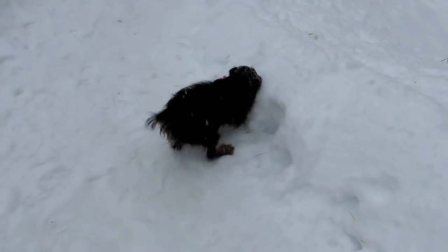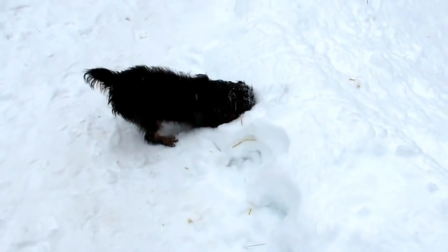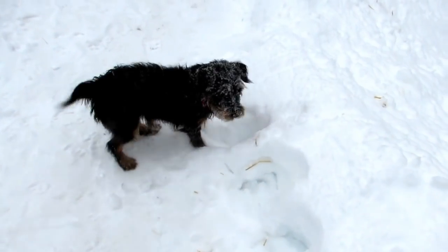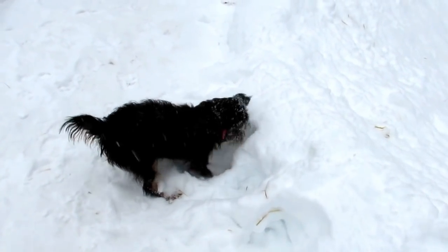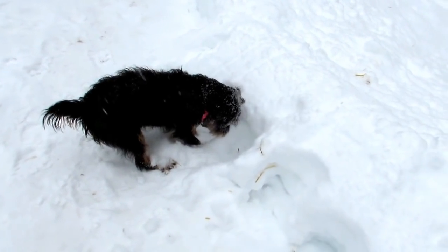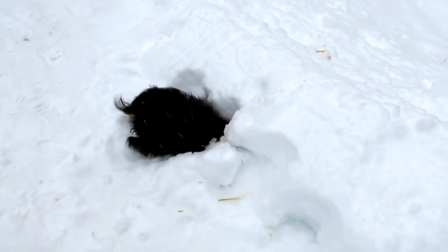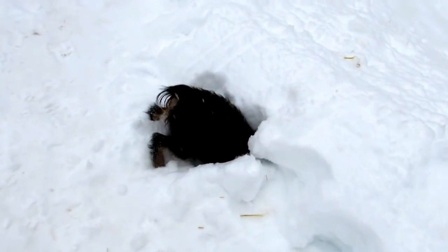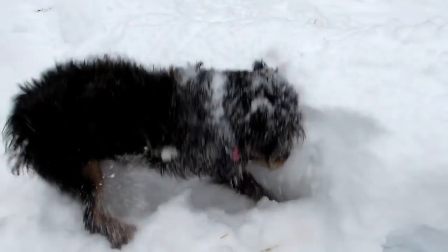Look at this dog — look at Spring! What's in there, Spring? Get him! Something's down there. Is there a rabbit down there? I don't think there's a rabbit down there, but there's something. Look at him — he's going in for it. How'd you get yourself way down in there?